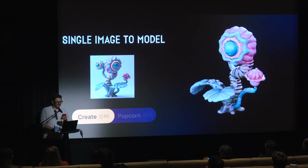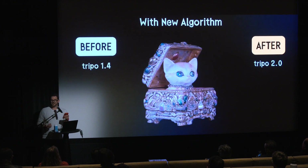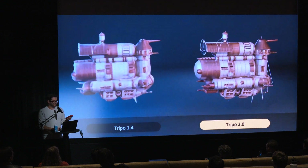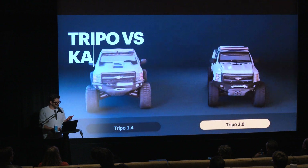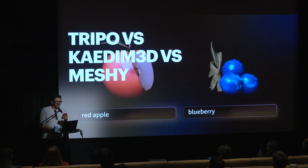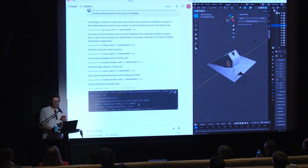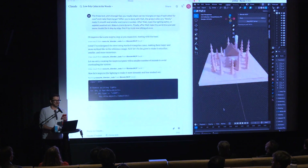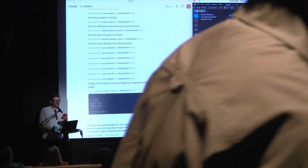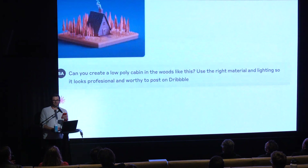We've also got some cool tools here. Here are some examples of 2D to 3D tools, as well as text to 3D from Tripo's newest model. We test these against other models like Kadem 3D, Meshi, and whatever else is coming out at these rapid paces. Some of the coolest new processes are tools like Blender MCP, which allows artists to input prompts directly into Cloud, and it connects to actually fully control modeling in Blender — just the kind of new things that are rapidly changing everything we're working on.